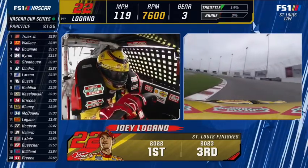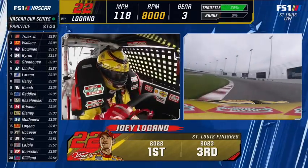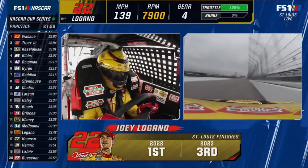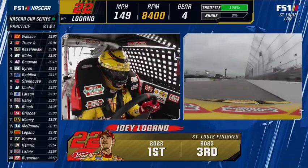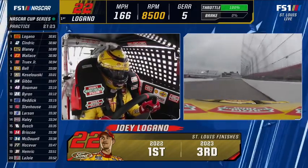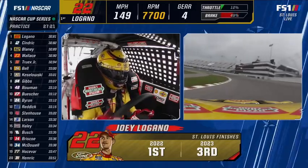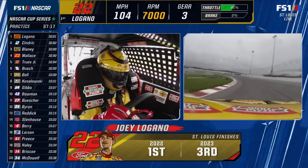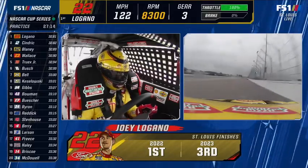Good racetrack for Joey Logano. Interesting that here we come to St. Louis and two drivers whose seasons really need a rebound are the two winners here — Joey Logano and Kyle Busch. He's got a million bucks in his pocket from the All-Star race. No points, though. Well, there's that.